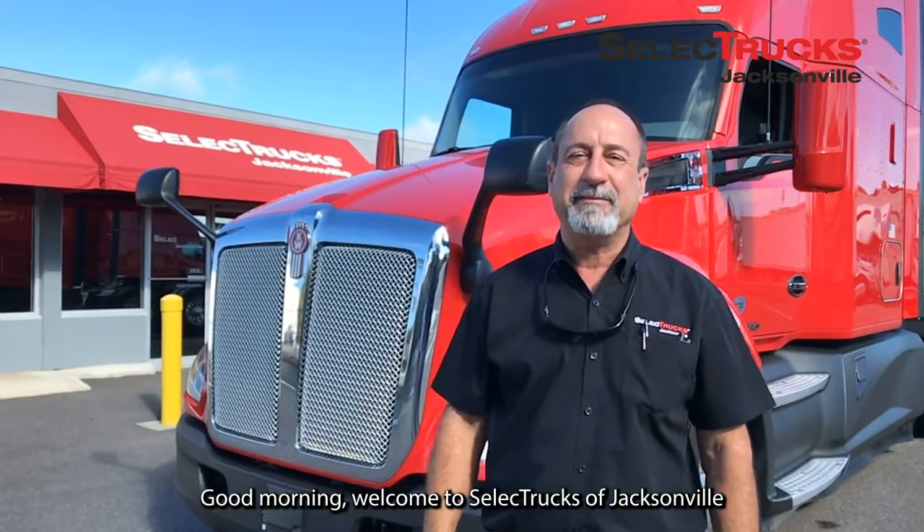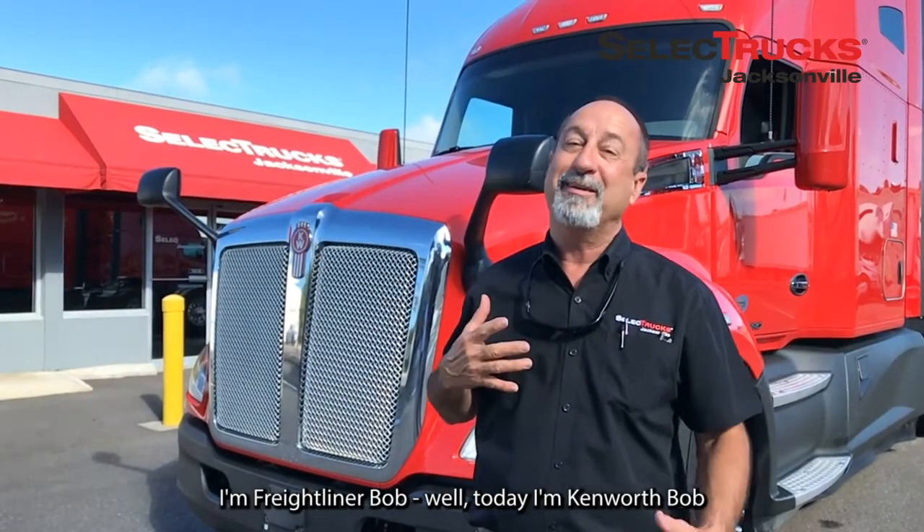Good morning and welcome to Select Trucks of Jacksonville. I'm Braitliner Bob — well, today I'm Kenworth Bob.